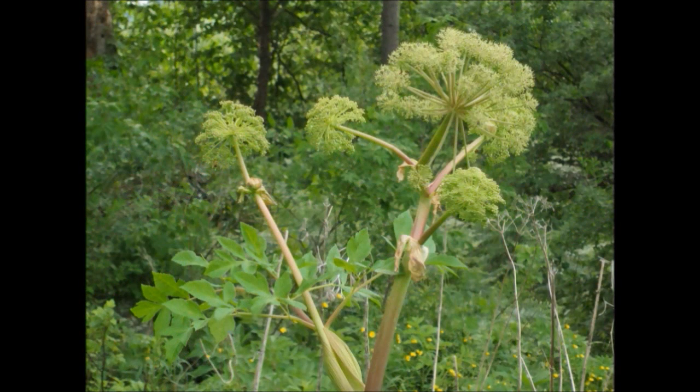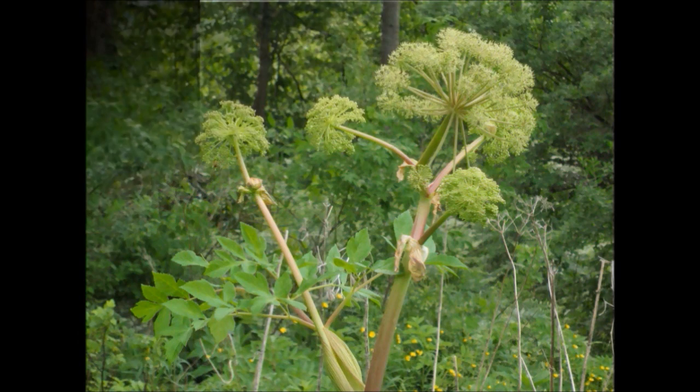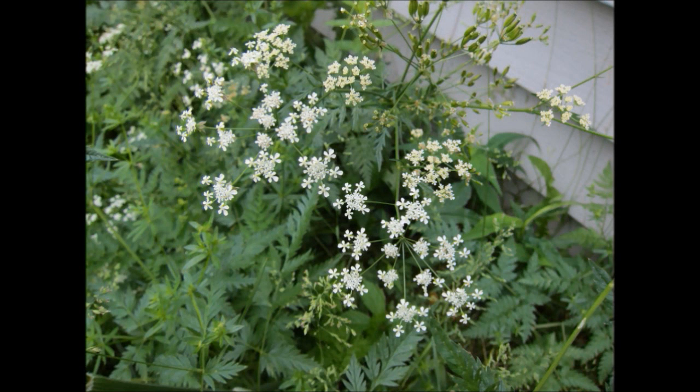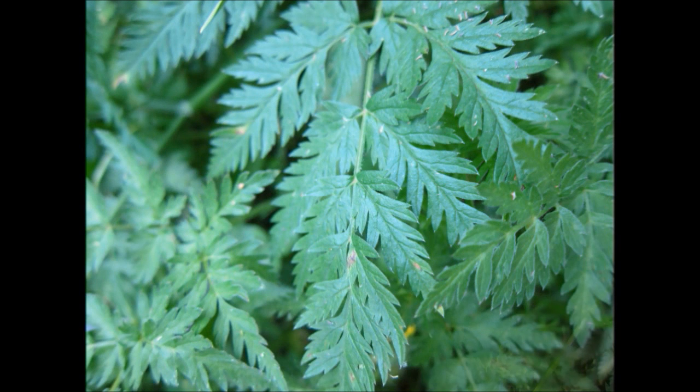The second common look-alike is angelica. Angelica's flowers are softball-sized and shaped. It can also be distinguished from giant hogweed by its smooth stem and compound leaves. The third look-alike is poison hemlock. This plant grows between four and nine feet tall, while giant hogweed grows up to 15 feet. The flowers of poison hemlock are less dense and their leaves are compound and serrated, appearing much smaller and narrower than giant hogweed.